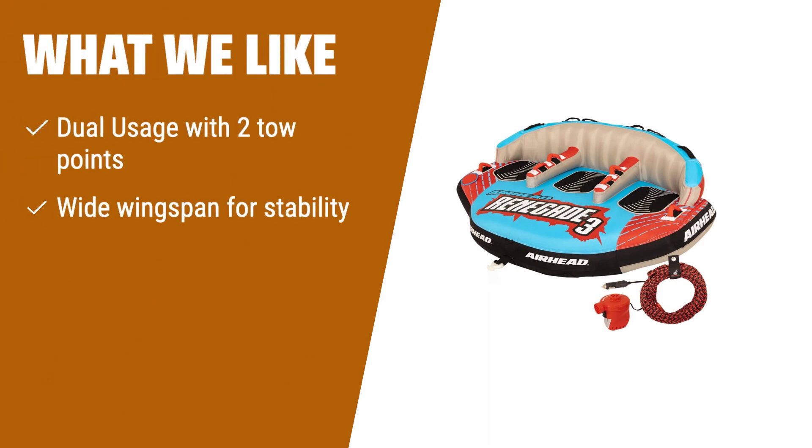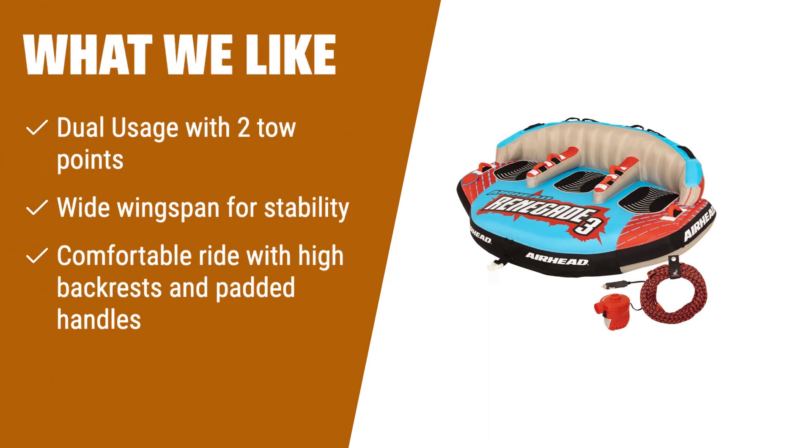What we like: If you want versatile tubing experiences, number 1 is the ultimate option. With two tow points, you can choose between different riding styles. Its wide wingspan ensures stability and can challenge even the toughest wakes. The high backrests and padded handles provide a secure and comfortable ride, perfect for both kids and adults.